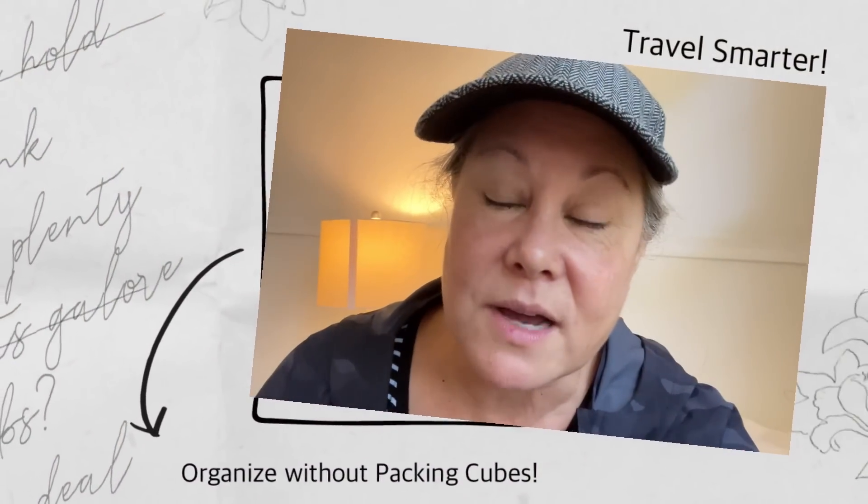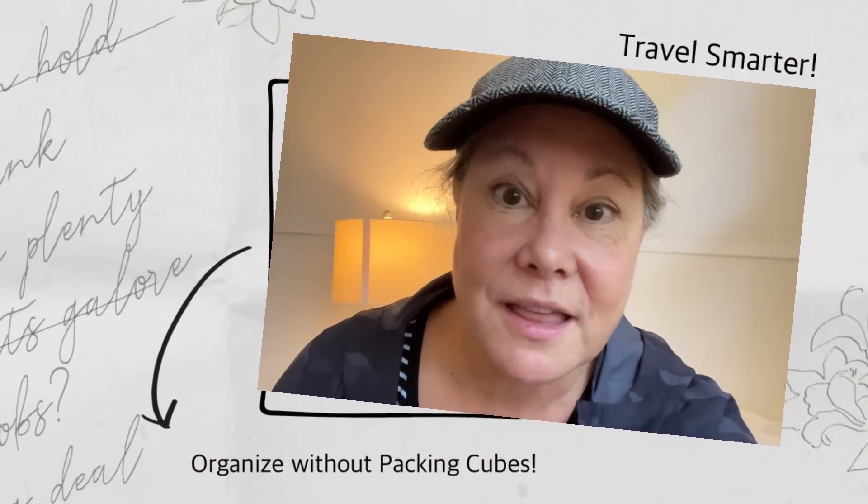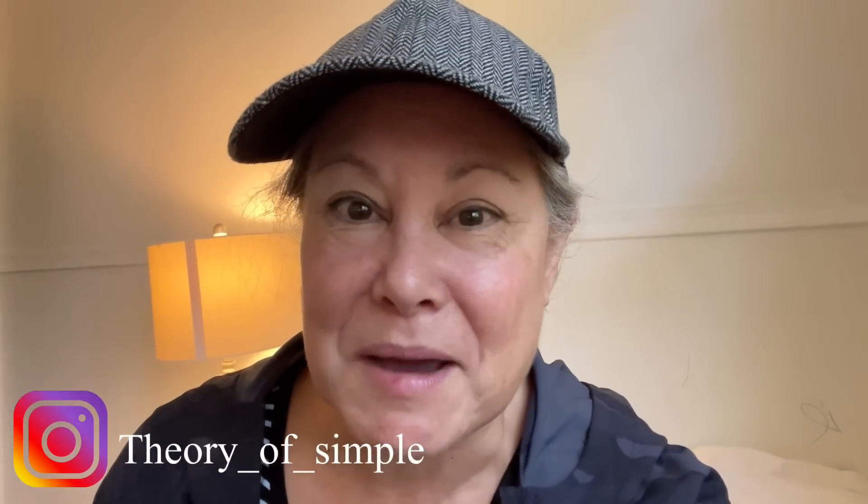I'm going to tell you a secret right now, and that is ditch the packing cubes. Don't ditch your packing cubes entirely, but let me show you a new way that you might want to think about packing to keep you organized when you get to your destination. They're a little unconventional, but I think you might fall in love with it. Sometimes when we're trying to think about packing for a trip, we need to think outside the box — or outside the cube — and I'm talking packing cubes. Today I'm going to show you how I packed for a trip and did not use one packing cube, and a few things that are a little unconventional, but got me everything I want and more into my suitcase.